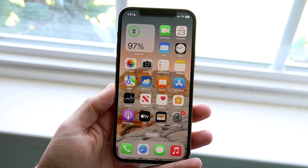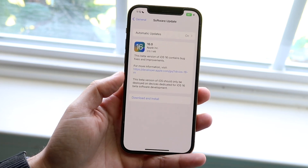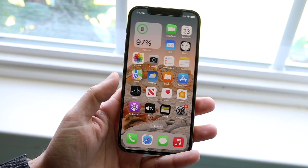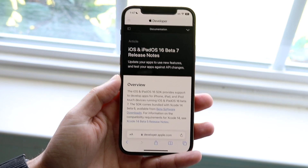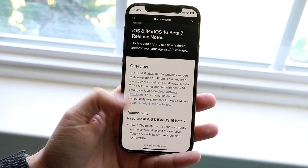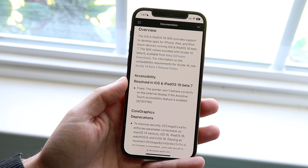This update is not really going to be bringing anything crazy — just some security and bug fixes, which is kind of what the release log says. Within the actual release notes, you can see that Apple did bring in a lot of things specifically focused around that bug fix realm.